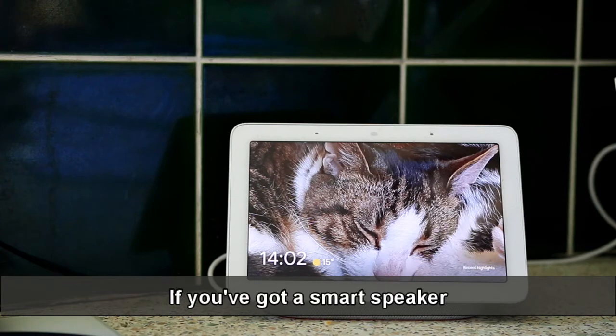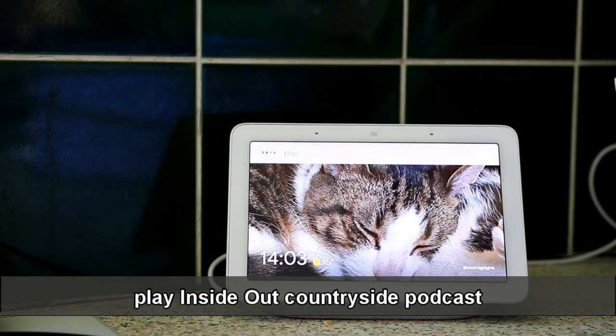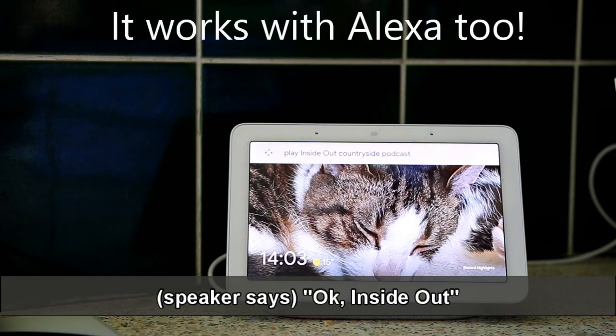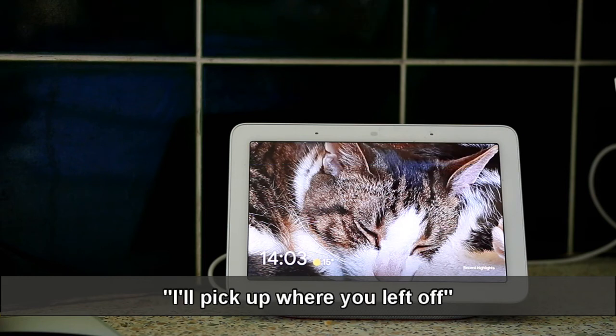If you've got a smart speaker, you can even play it on there. Just say, hey Google, play Inside Out Countryside podcast. OK, Inside Out. I'll pick up where you left off.